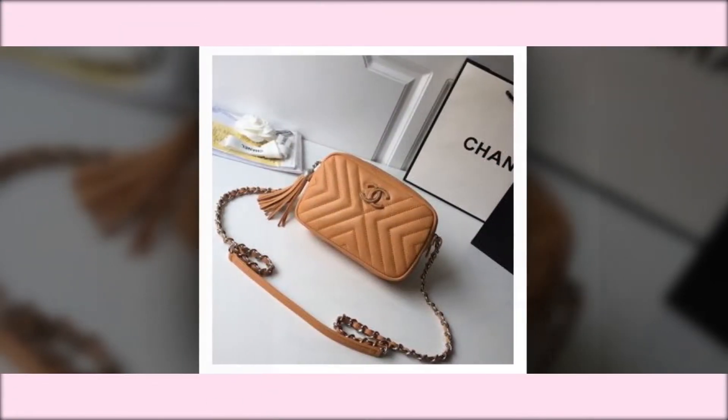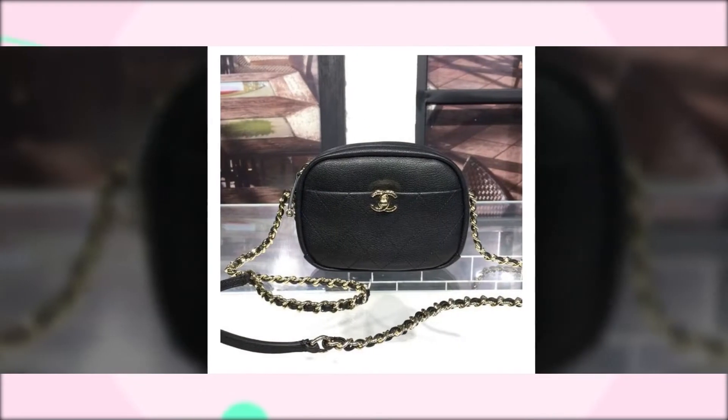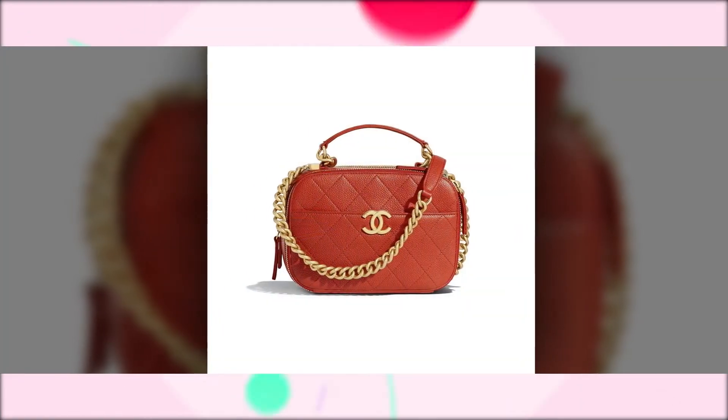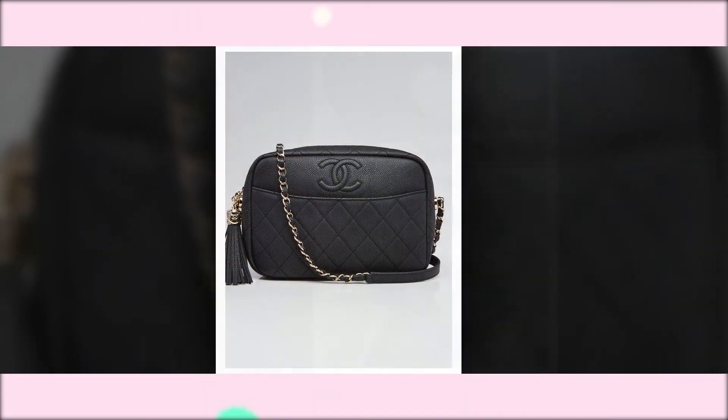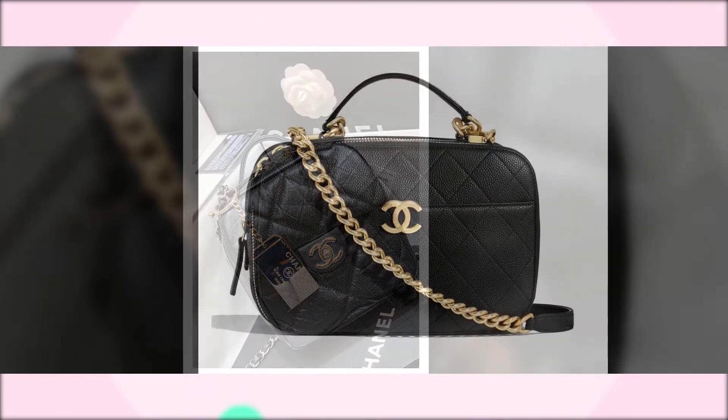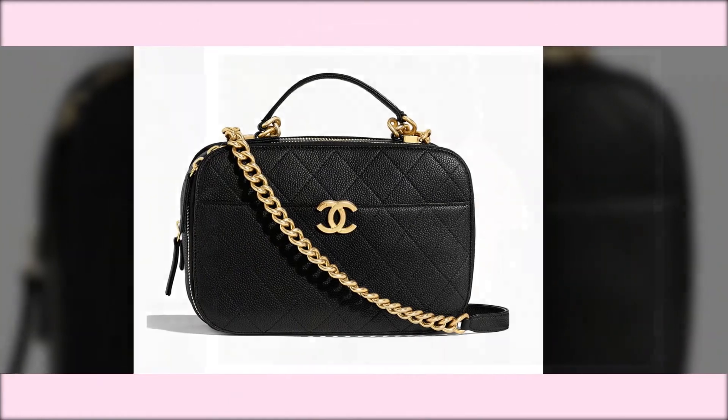Chanel Camera Case Bag. The Chanel Camera Case Bag is not a camera bag as the name implies. On the contrary, the bag is named camera bag because of its shape and boxy silhouette. The bag is made with quilted leather and it comes in rectangular, square and round shapes.